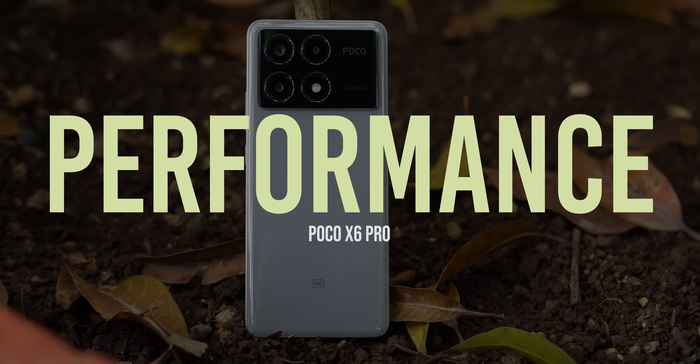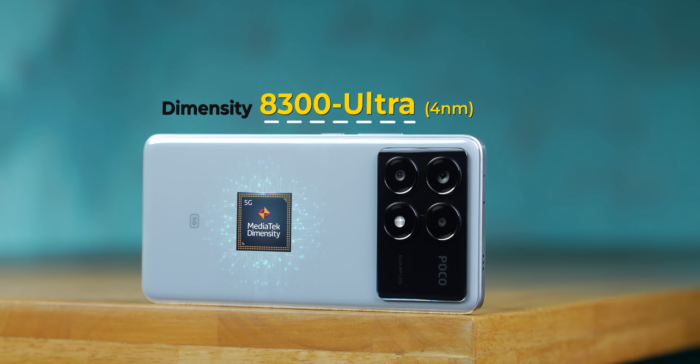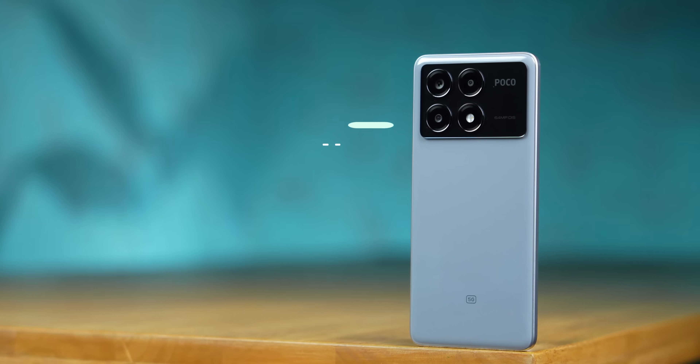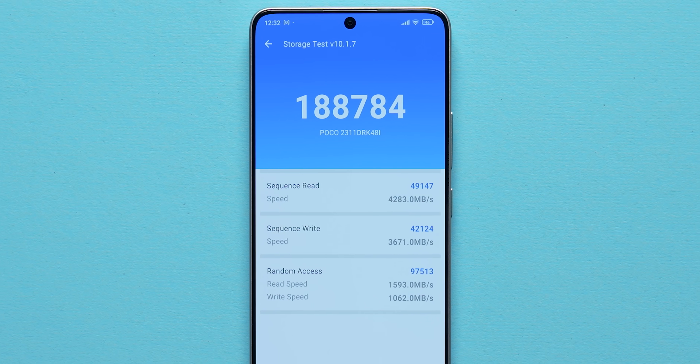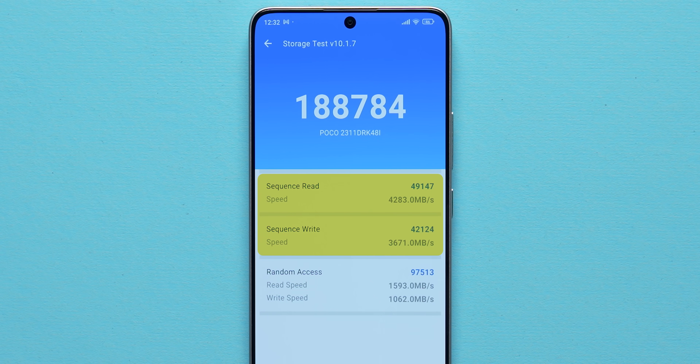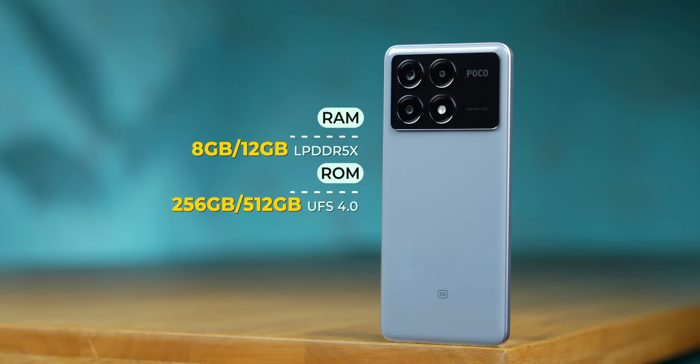I want to start off by talking about the performance of the Poco X6 Pro because that's where the brand has hit it out of the park. For the very first time you get MediaTek's Dimensity 8300 Ultra, based on TSMC's 4nm fabrication process, along with LPDDR5X RAM and UFS 4.0 storage, giving absolutely through-the-roof read/write speeds. The phone is available in two variants: 8GB/256GB or 12GB/512GB.